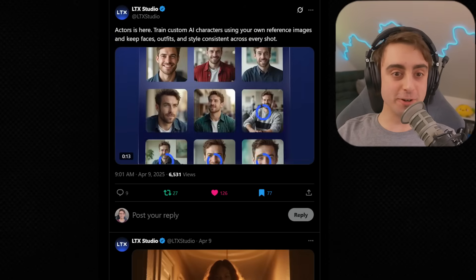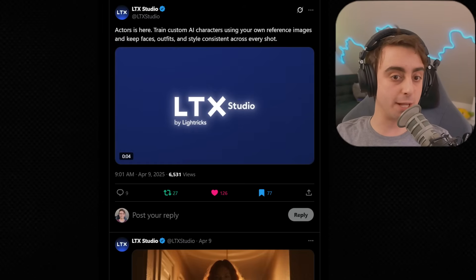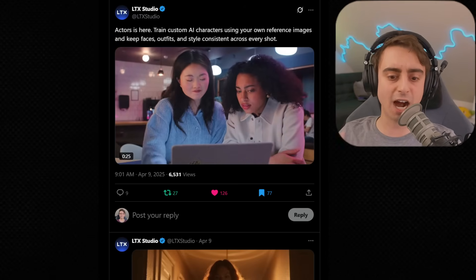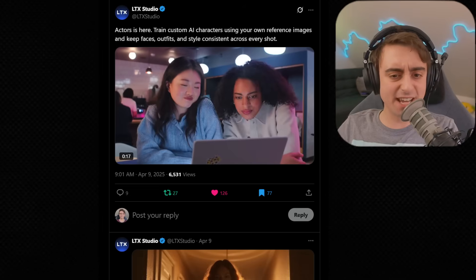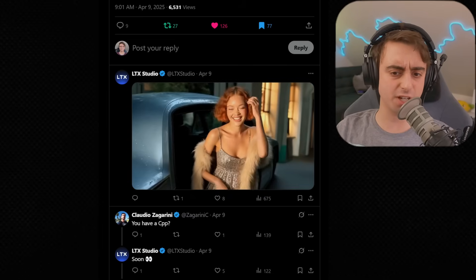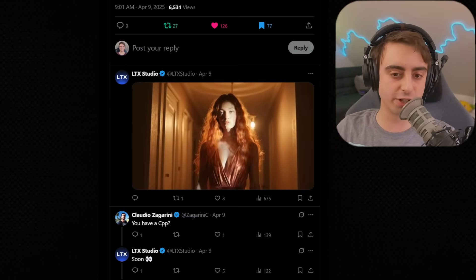In other video generation news, LTX Studio has now finally added actors. You can train custom AI characters using your own reference images and keep faces, outputs, and styles consistent across every shot. One of the biggest holdbacks for me with LTX Studio was inconsistent characters, so I might have to check this out. The demo clip with the red-haired girl shows her hair, eyes, and freckles staying consistent for the most part, though there is a slight cut in one shot.